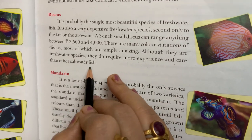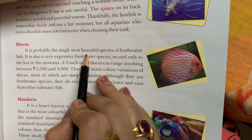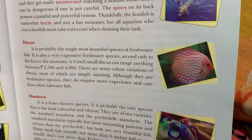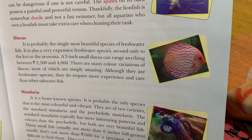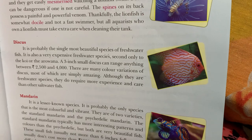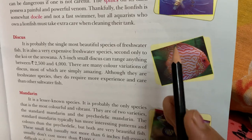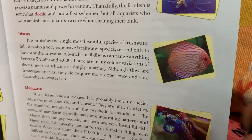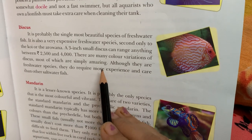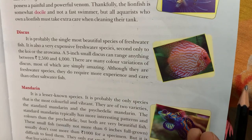Although discus are freshwater species, they do require more experience and care than other saltwater fish. It is the single most beautiful freshwater fish species. Although they are freshwater species, they do require more experience and care than other saltwater fish.